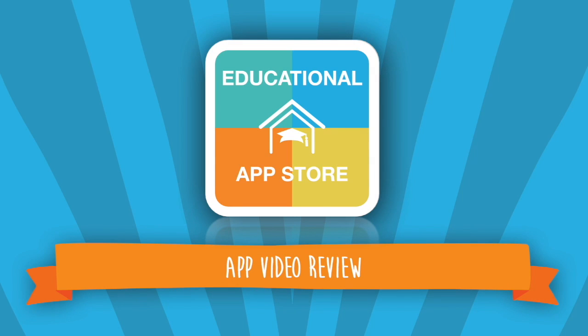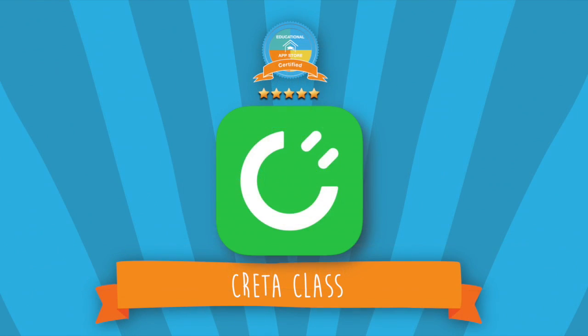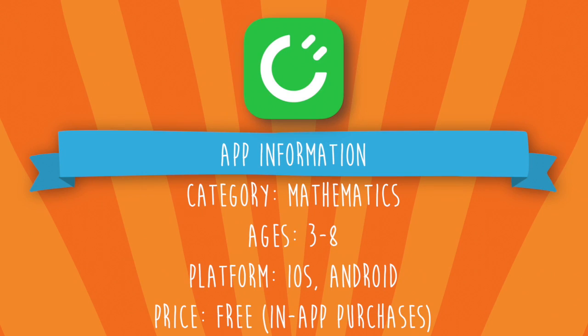Hi there, this is Alexandra from the Educational App Store, and welcome to another app video review. Today's application is CretaClass. This app can be found in mathematics and is suitable for ages 3 to 8 years of age. This application can be found on iOS and Android platforms and is free to download.